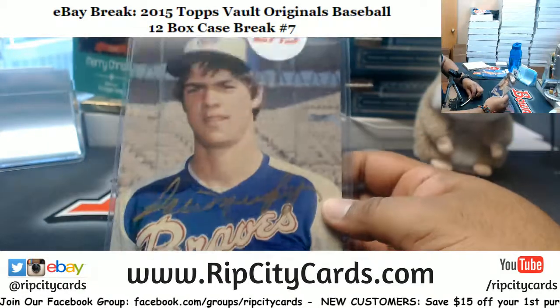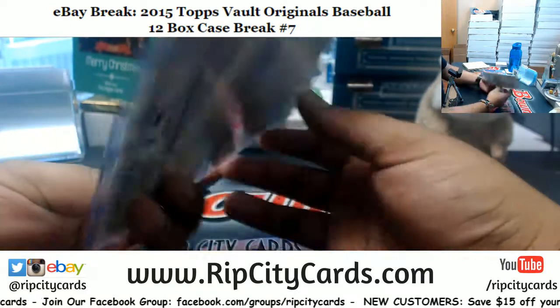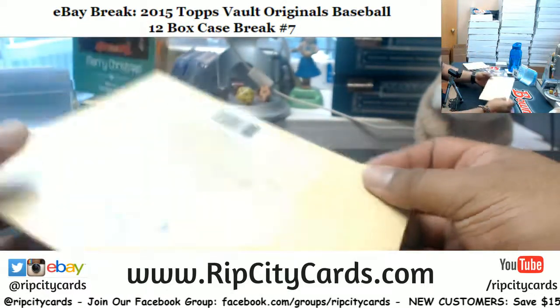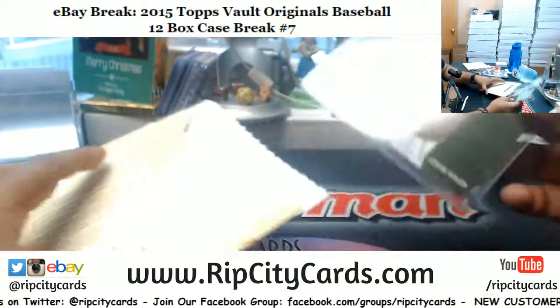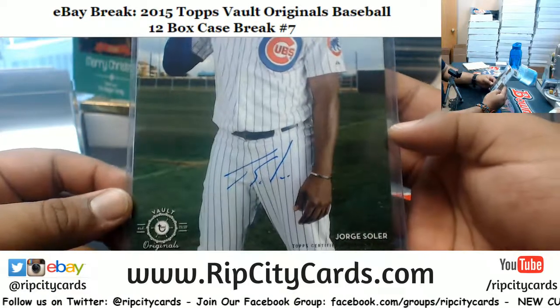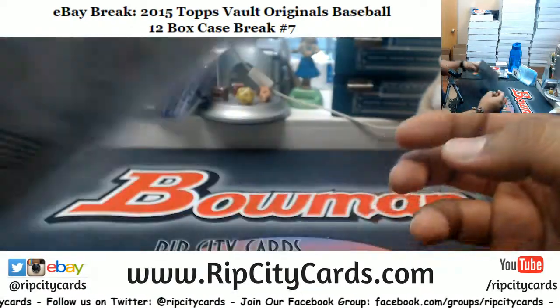We have Dale Murphy, the autograph. We got Jorge Soler, the autograph here for the Cubs, 52.99.